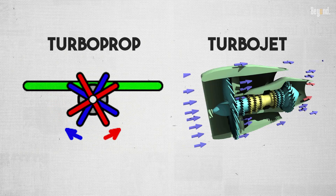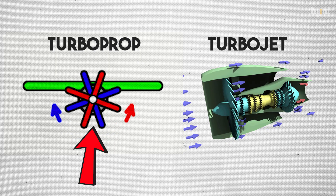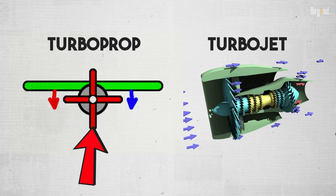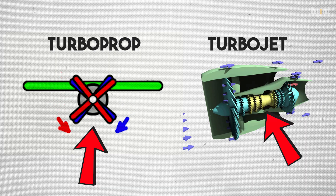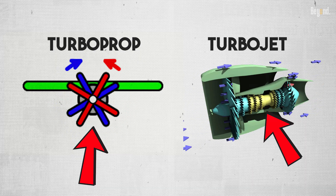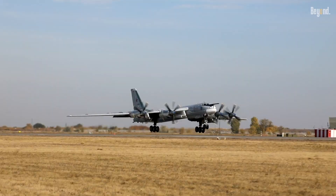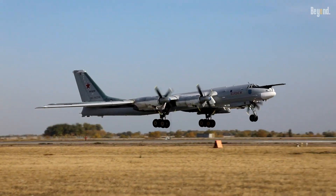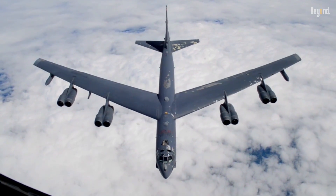The technical difference between turboprops and jets is key. A turboprop uses its turbine to spin a big propeller, which is highly efficient at lower speeds and altitudes. A jet, conversely, shoots out air at a very high speed, which is more efficient for high-speed, high-altitude flight. For a bomber, it's a trade-off between flying for a long time on less fuel or flying faster to avoid getting shot down.